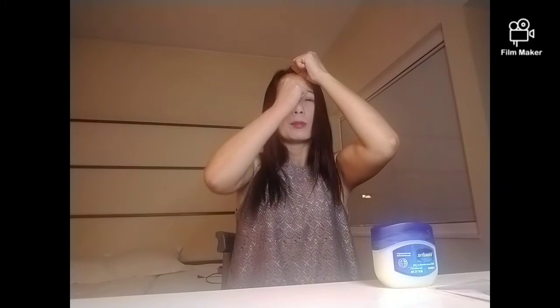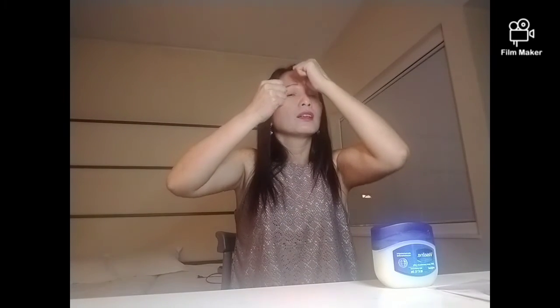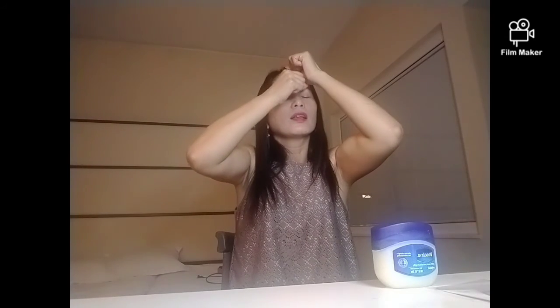Nakakatanggal po siya ng mga eyebag. Pangalawa po, tip number 2 — pangpatanggal naman po ng wrinkles sa ilalim ng ating mata o sa noo. Sa noo po, ihiluting lang po natin yan pataas ng tatlo hanggang limang beses.